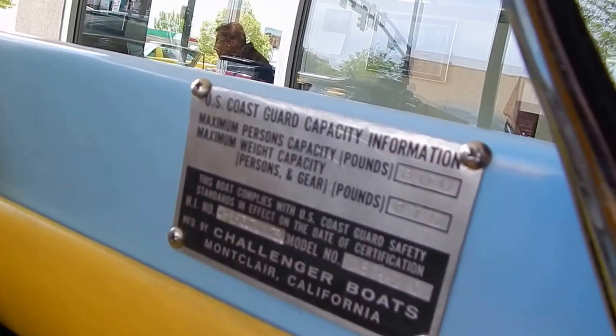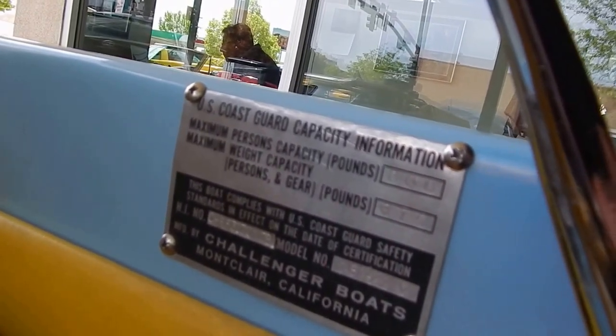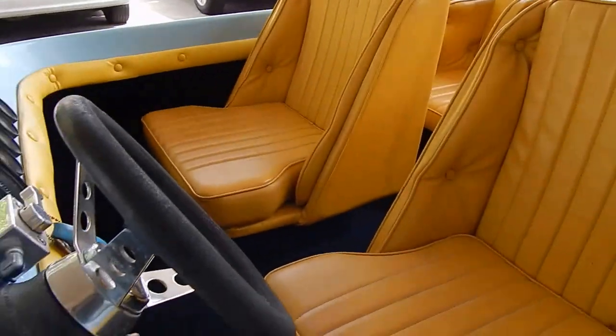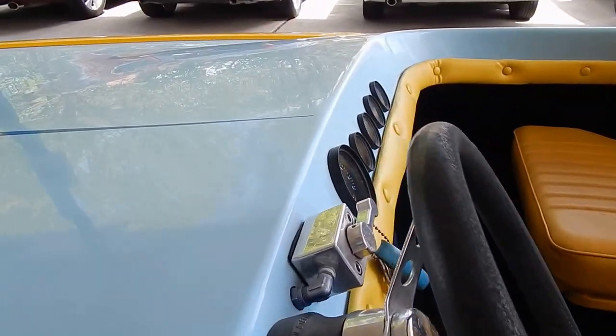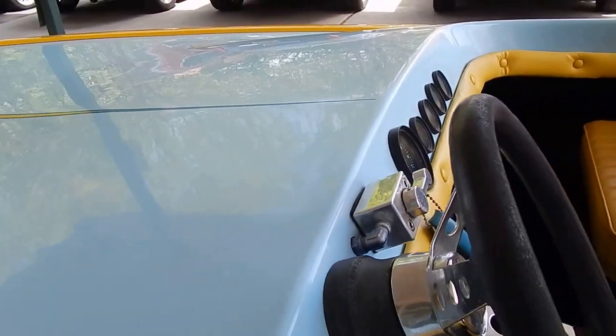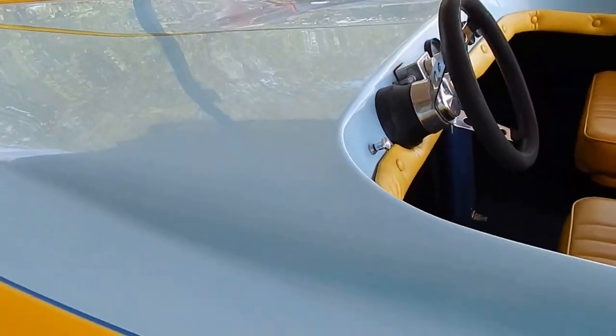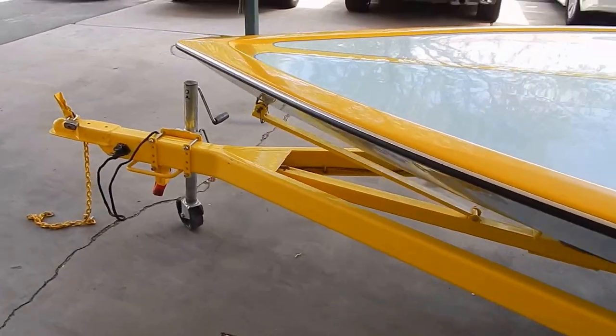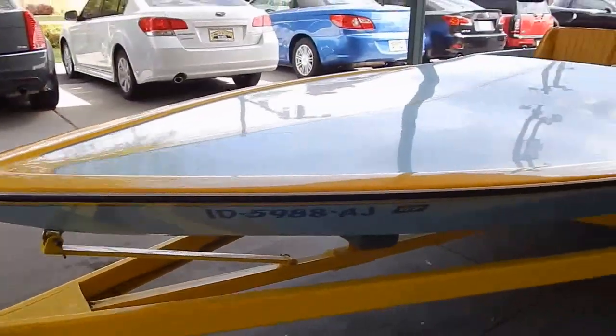Get you over here to the data tag — Coast Guard tag right there. Looks like a fun, fun toy. About that time of year, about time for you to get out on the lake.